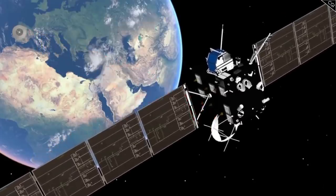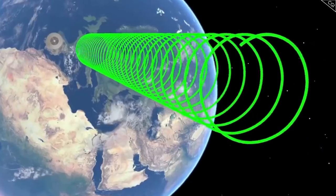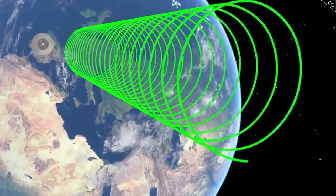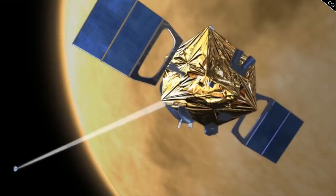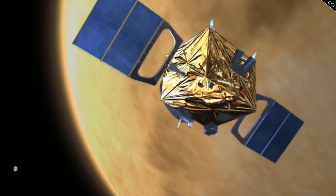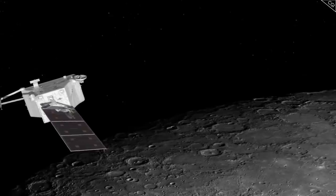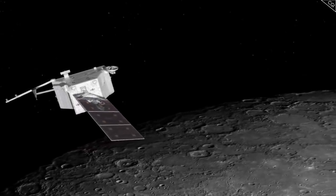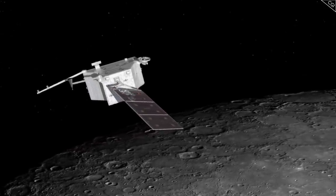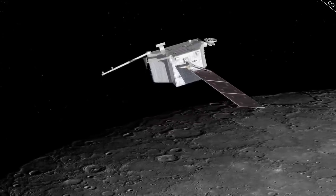We currently use radio waves to transmit data to and from spacecraft — the same kind of waves used to listen to the radio. However, at interplanetary distances, even with the incredible and expensive technology in use today, data transfer speeds can be far slower than dial-up internet. This severely limits how much data a probe can capture, as well as the speed at which it's received, which is why NASA has something new up its sleeve.